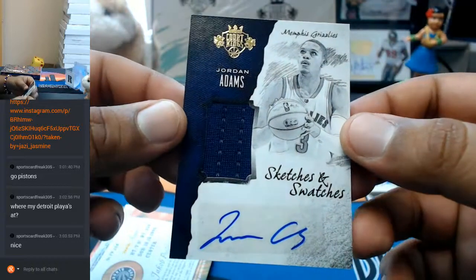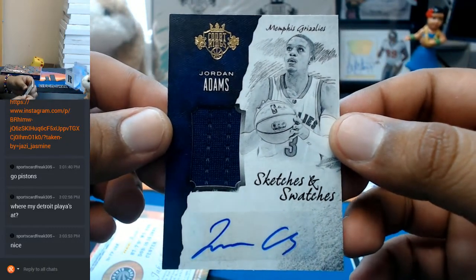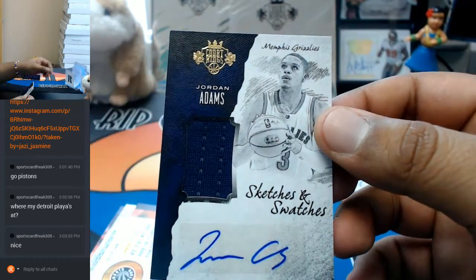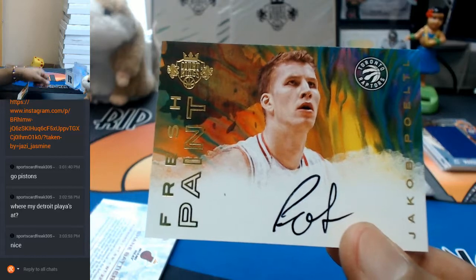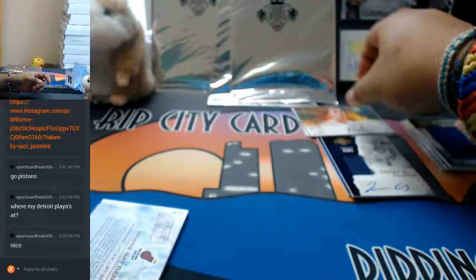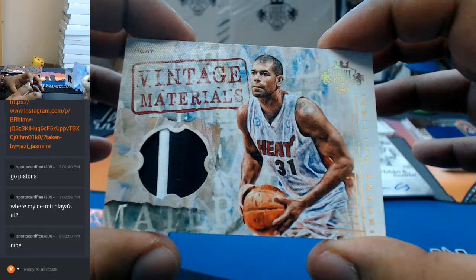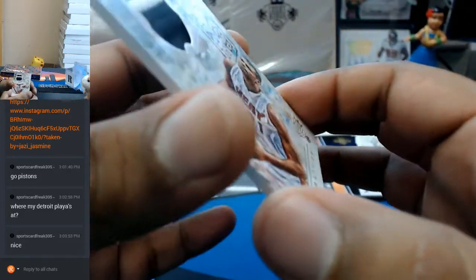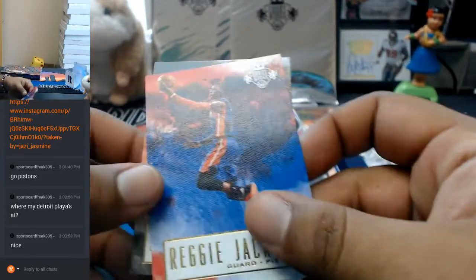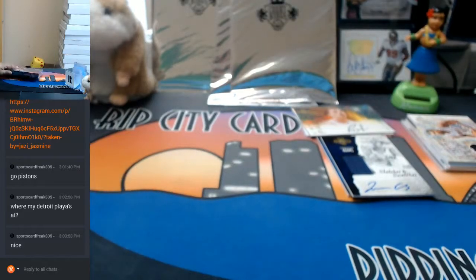Wow — a Jordan Adams auto and patch for the Grizzlies; this is going to need a thick sleeve too. This is to 199. An autograph for Jacob Poeltl of the Raptors, numbered 7 to 25. Vintage materials for the Heat's Shane Battier, back in the day, numbered to 25 — nicely hit there for the Heat. Followed by our base cards. Now let's see what's in this final box.